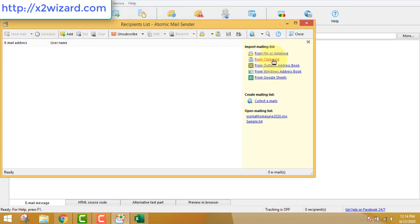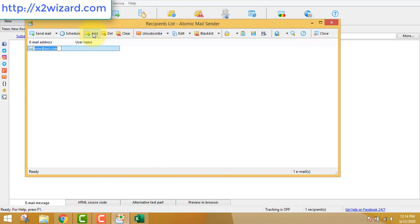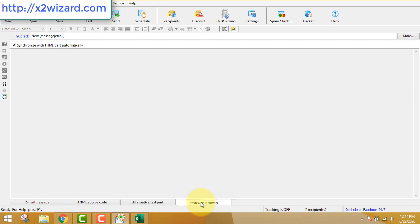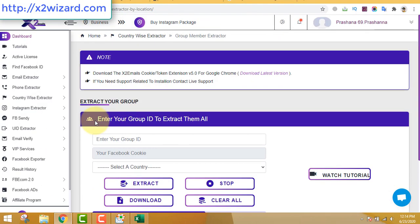This email sending software has schedule features and you can import your full email list - we just extracted emails to Excel so we just need to upload that here. It has a spam checker, open rate tracker, link click tracker - everything is tracked. It also has HTML versions and alternate text options. This is the best email sending software and I'll give the link in the description.